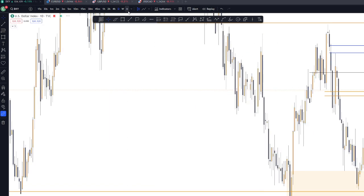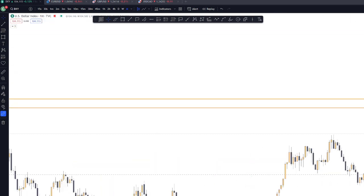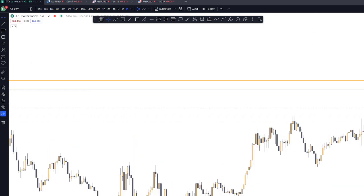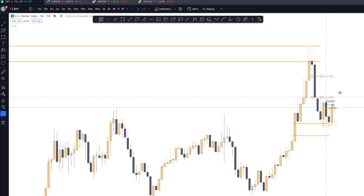For me, the DXY is still bullish. As you can see, on a monthly basis, it actually reacted on the CB. And currently, we have a VC where the price reacted. Potentially, I think this will still take the price here in the CB area.